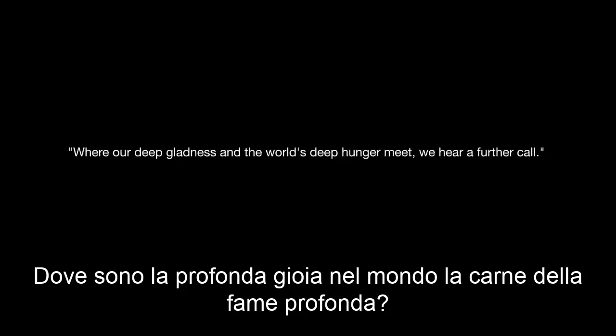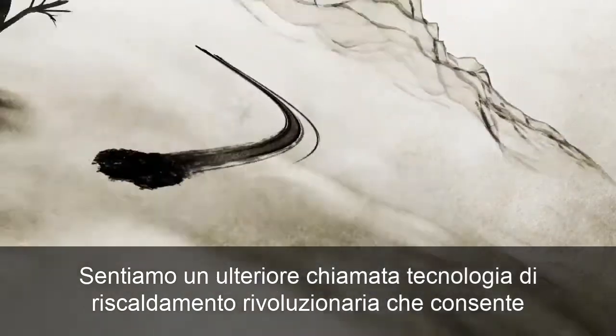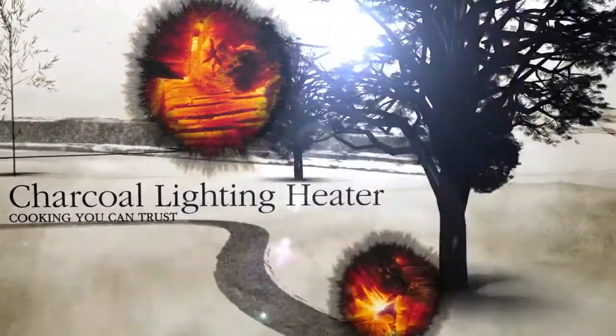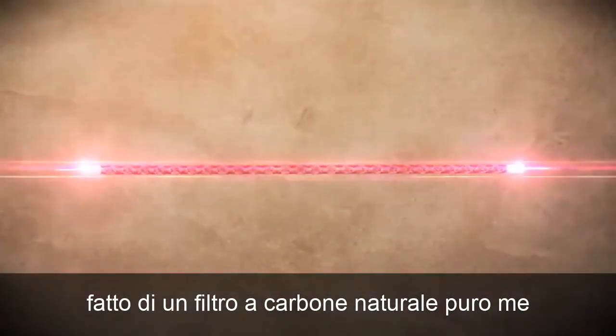Where our deep gladness and the world's deep hunger meet, we hear a further call. Revolutionary heating technology that enables tastier, more energy efficient and convenient cooking. Made of a pure, natural charcoal filament.